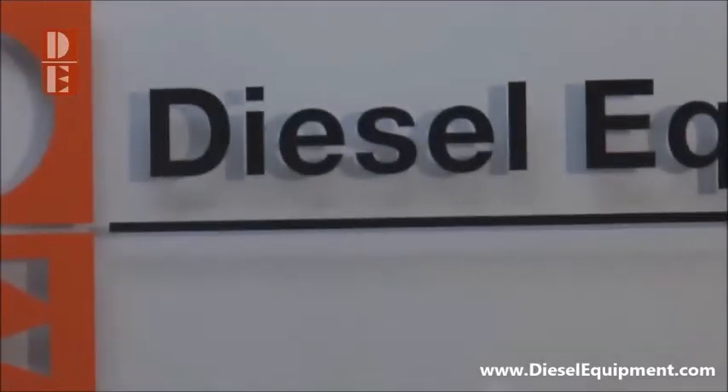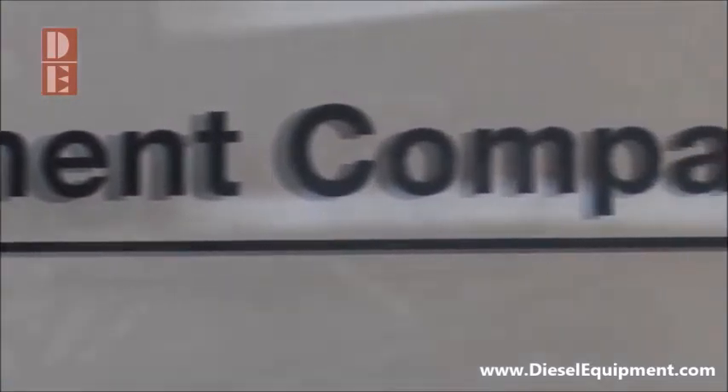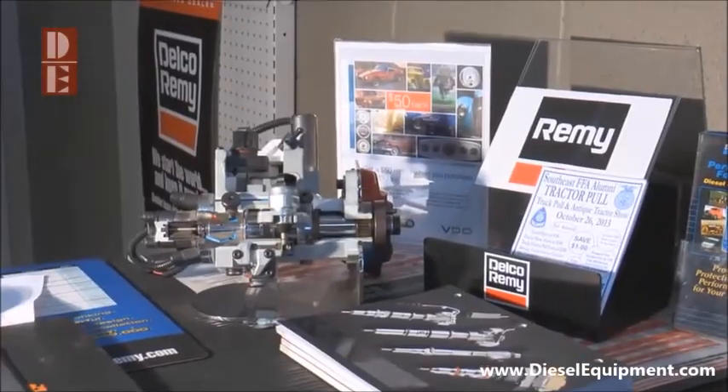Thanks for coming in to Diesel Equipment today. We trust you found what you needed and will come back the next time you need something for your diesel powered vehicle. Be sure to take a line card with you off the counter and visit DieselEquipment.com for our featured products.